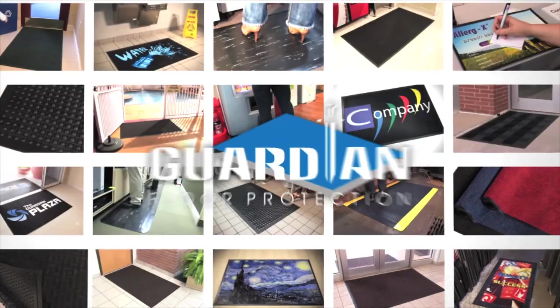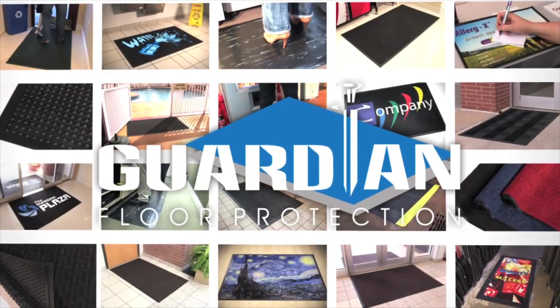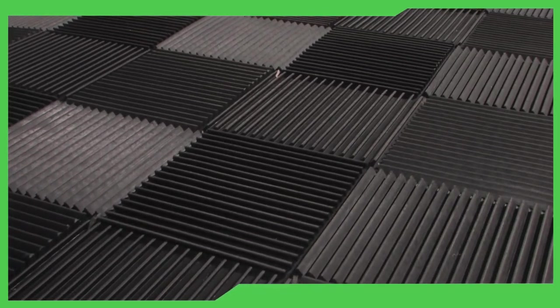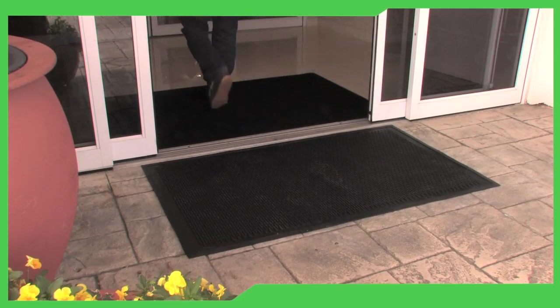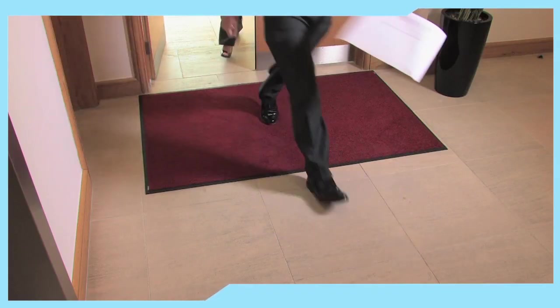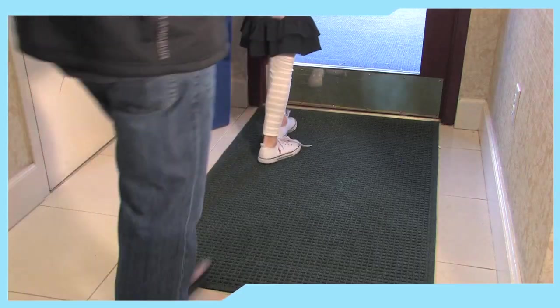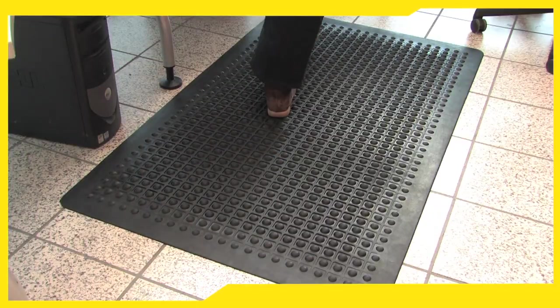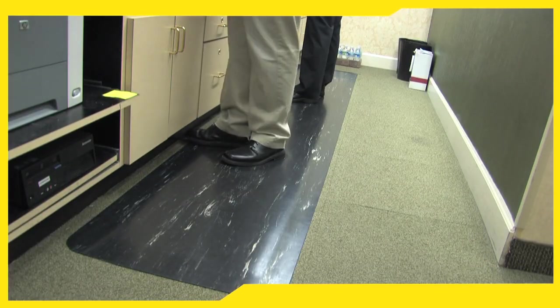The full Guardian product range includes outdoor mats — the first line of defense, scraping dirt and moisture from shoes before it enters the building — and indoor mats for dust control and floor protection, as well as keeping environments safe from slips and falls.